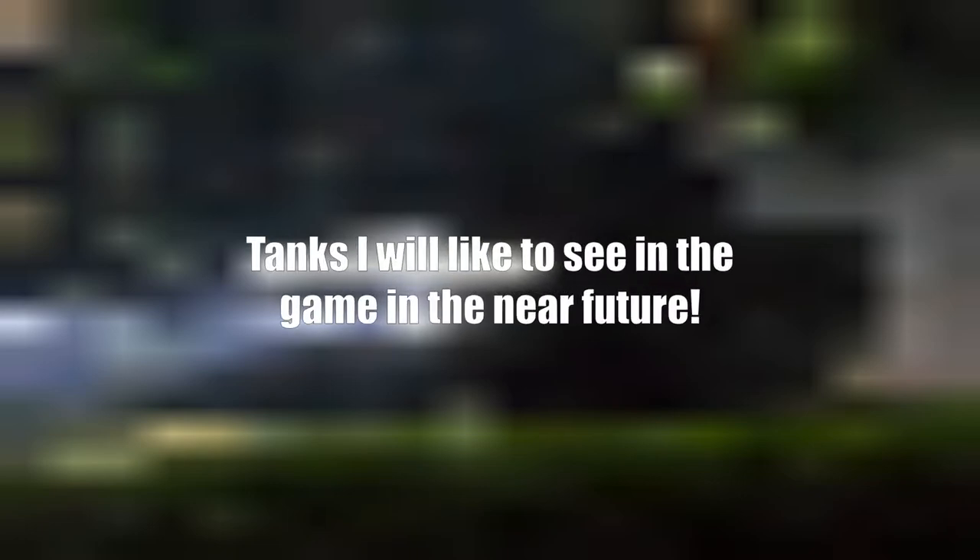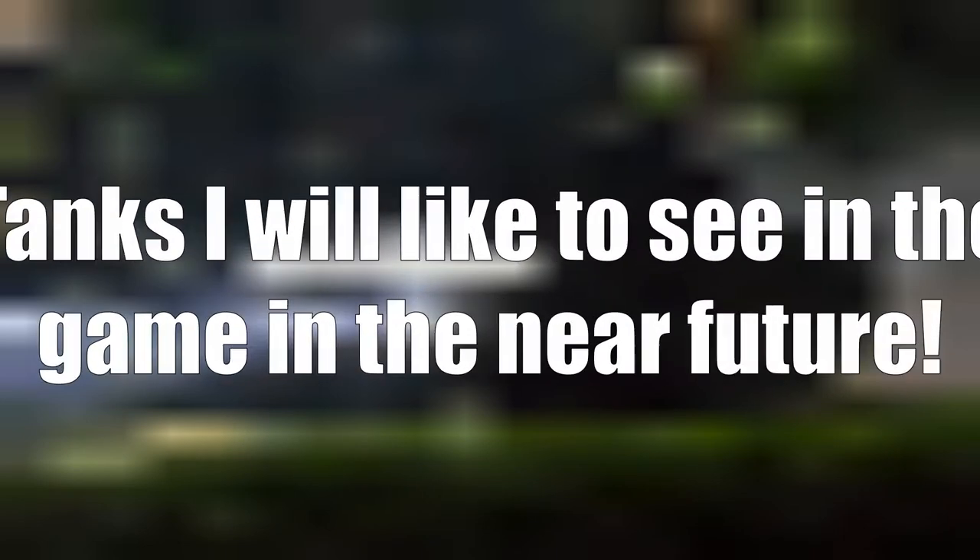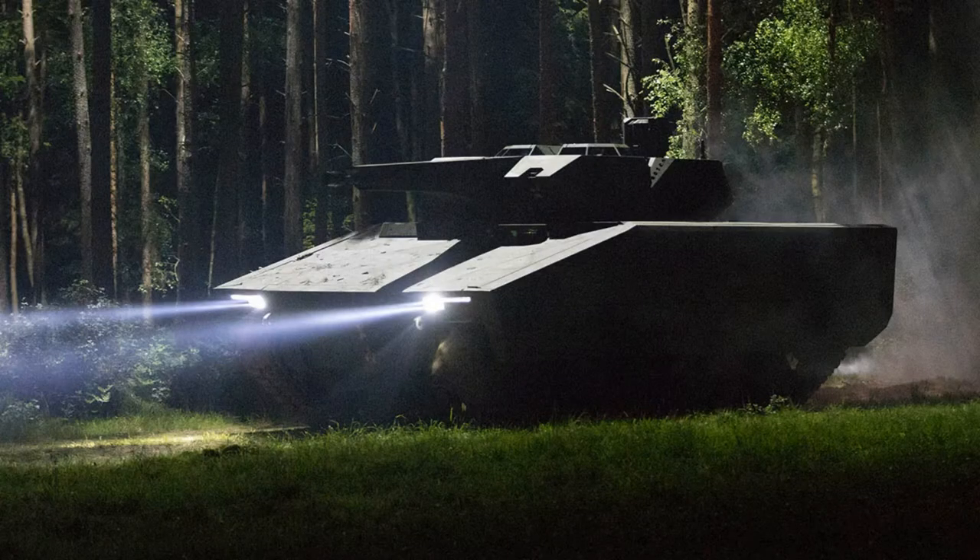What is up dude series and grandpa, welcome back dudes. Today we're going to talk about episode 2 related to tanks I would like to see in the new feature in Armored Warfare. We have a very special tank — it's an IFV or an AFV and it has a lot of abilities.